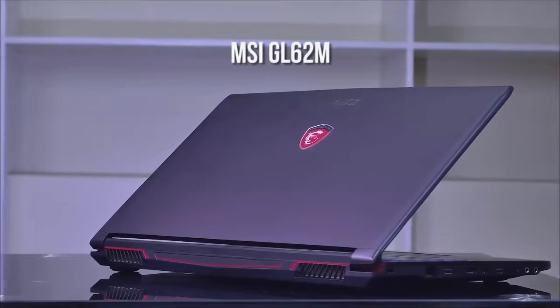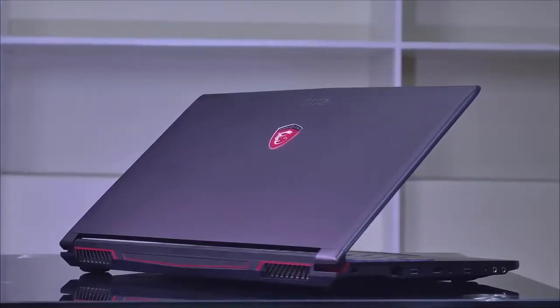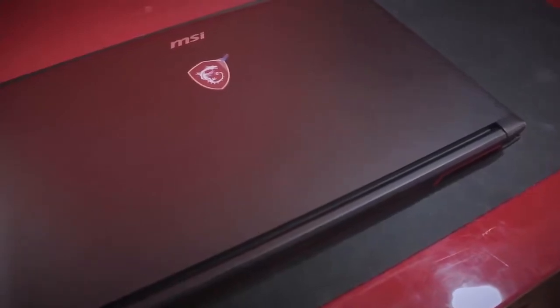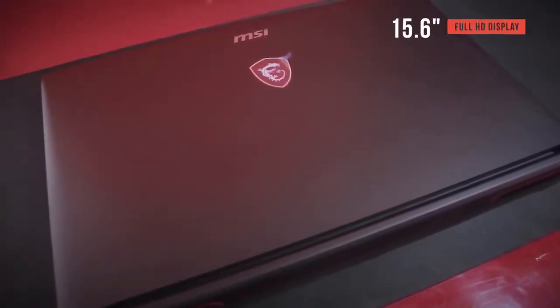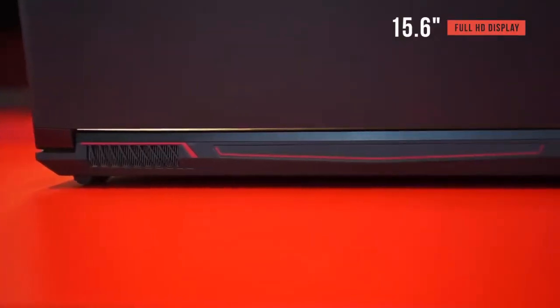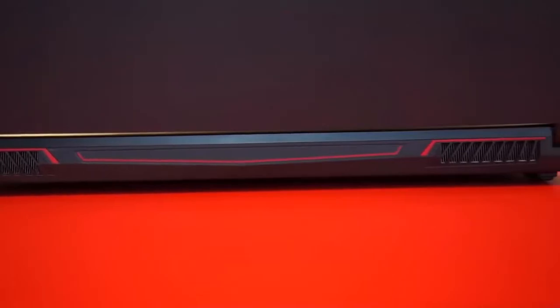MSI is known as one of the most reliable names on the market when it comes to gaming laptops, and the GL62M is one of their more popular products. Starting with the screen, this laptop comes equipped with a 15.6-inch panel that puts out full HD video with a color gamut of 94%, which is an impressive rating for a gaming laptop display.